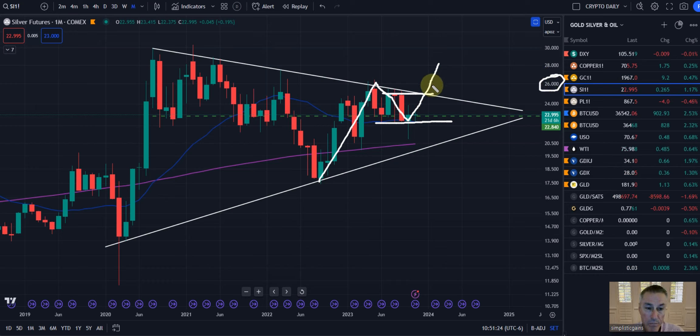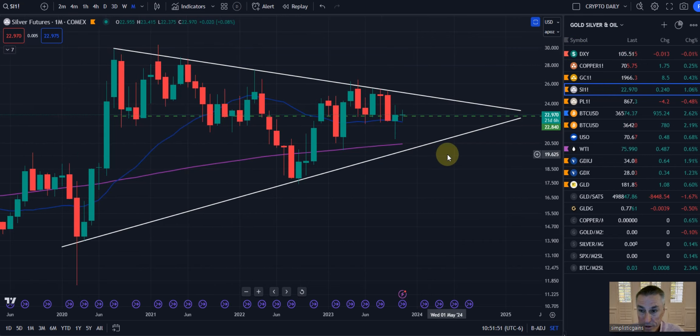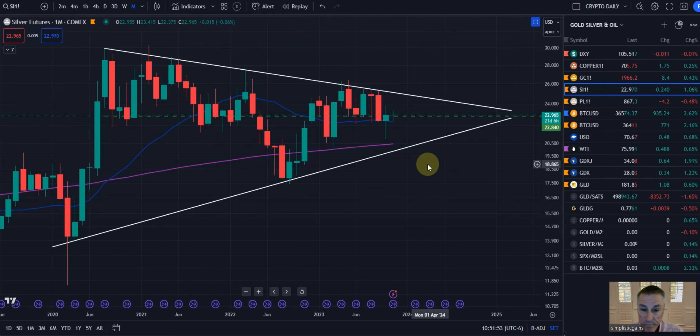Once we get past that $26 zone, we'll be drawn to it like a magnet. Instead of pulling back up here, we could have a little pullback there, retest this downtrend line that's been resistance many times, and then push on up into that $30 zone.